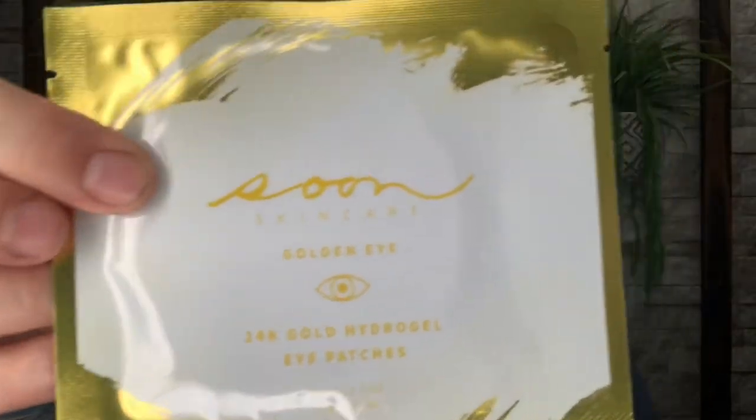All right, so the first thing I'm pulling out is right here. It says Golden Eye 24-karat gold hydro gel eye patches. It's a single use. A single treatment is six dollars, and if you buy the full box of 30 treatments it's 54 dollars — so they are six dollars each for 24-karat gold eye patches.